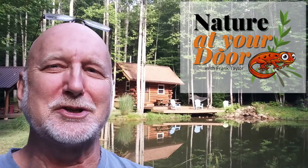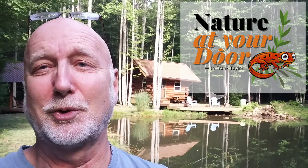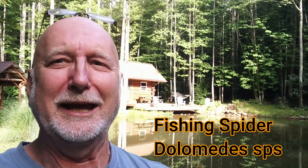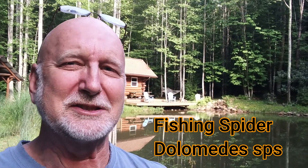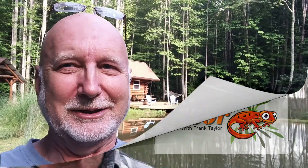Hi, this is Frank Taylor with Nature at Your Door. I'm down here at my pond today and this is just going to be a quick video to show you a species that I found today quite randomly. It's called a fishing spider. Fishing spiders live near ponds and bodies of water, and today I'm going to show you a large female fishing spider, her offspring, and tell you a couple things about it and why they call it a fishing spider. Stay tuned for my science story of the day on the fishing spider.